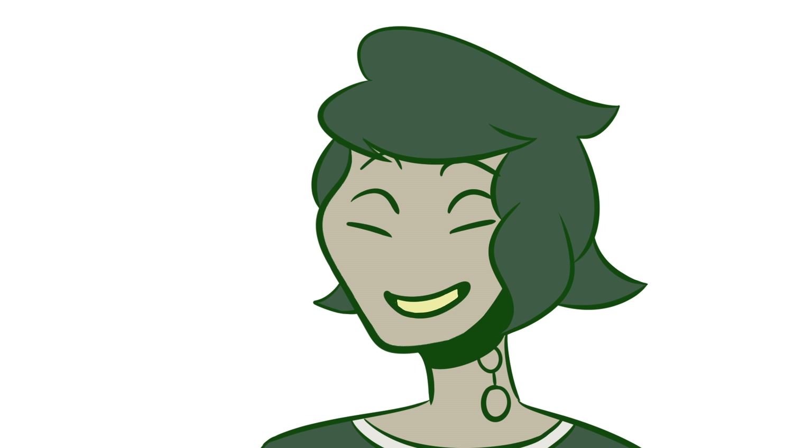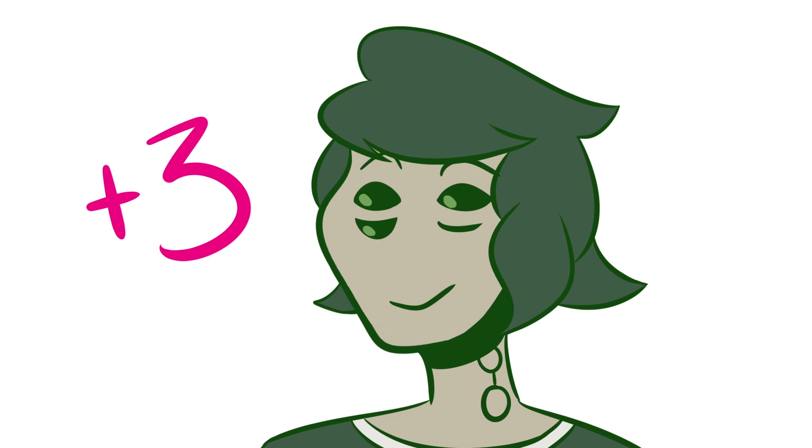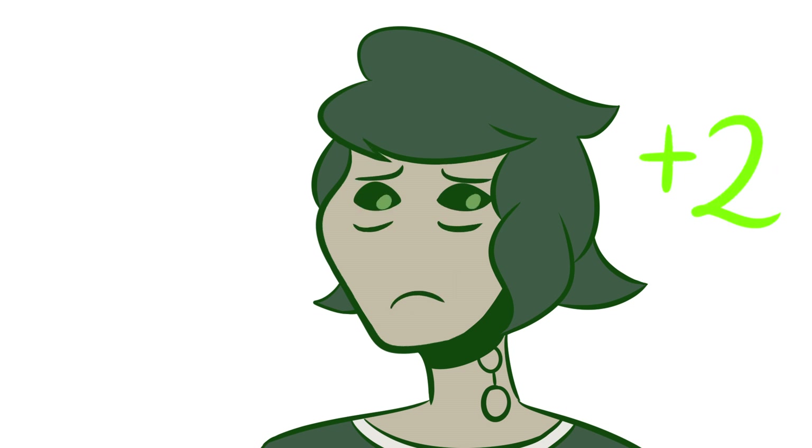For nickel, these oxidation states are minus one, zero, plus one, plus two, plus three, and plus four. Plus two is the most common of these.